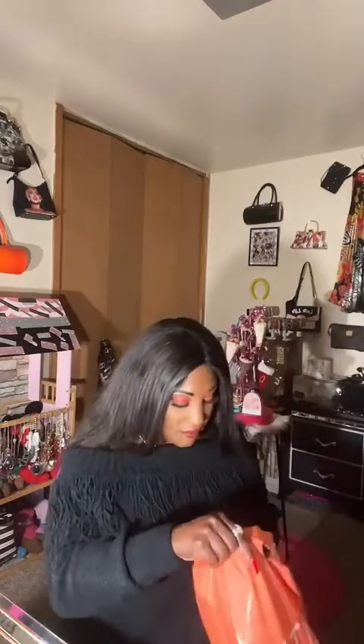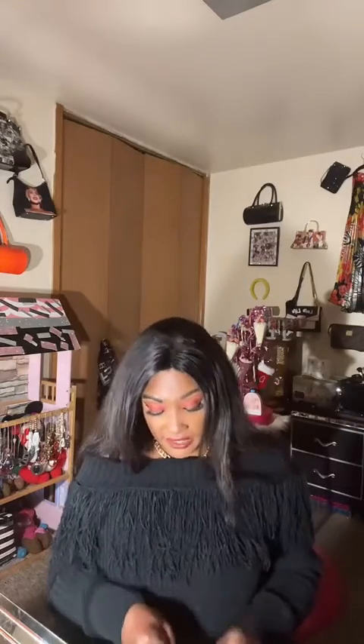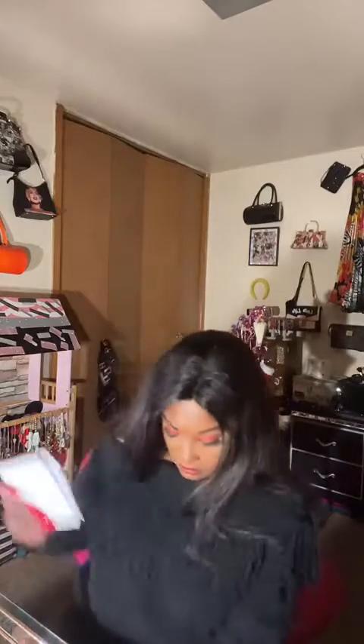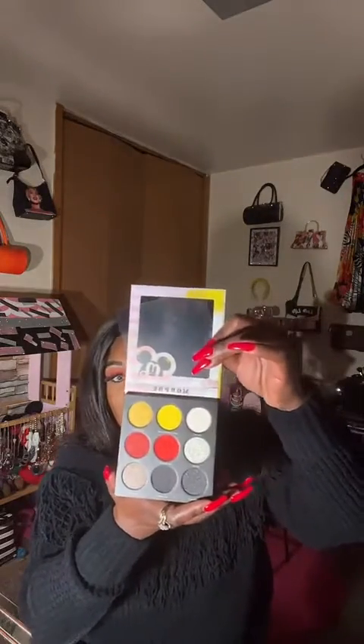Next item — I got this Disney eyeshadow palette. This is why I don't do a lot of unboxing because it takes forever to take things out of the boxes. Mickey Mouse! This is by Morphe, and it's the Mickey and Friends Truth Be Told palette. Isn't that pretty? Those colors are beautiful.